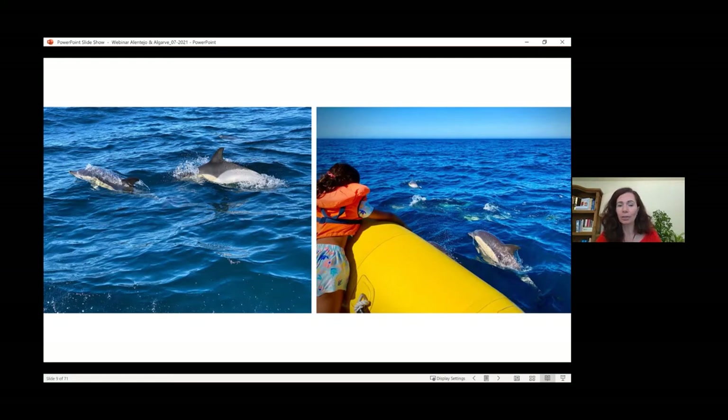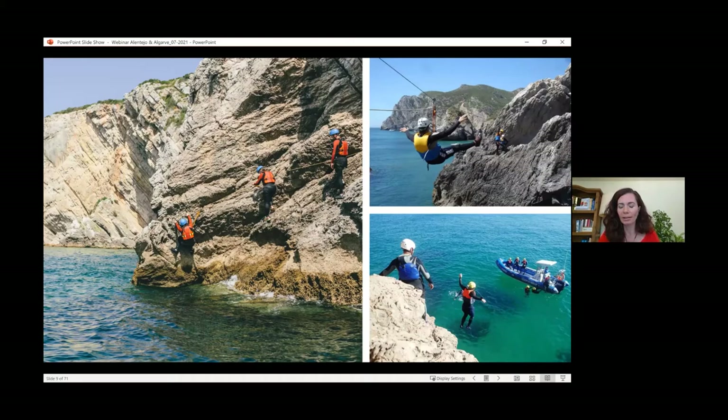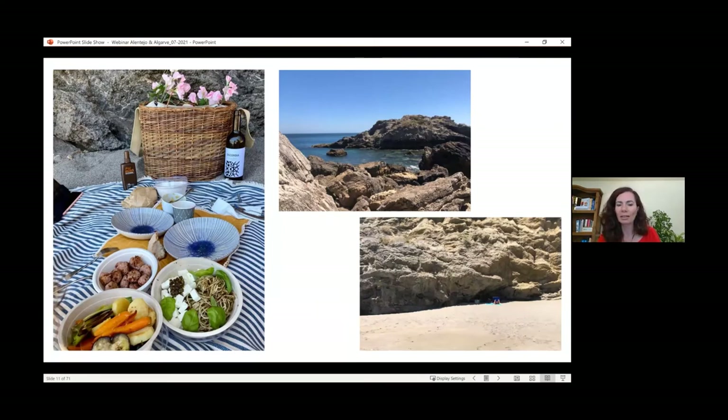Canyoning is absolutely fun to do on the Arrábida National Park coastline near the water — super fun for those who are into adrenaline-filled activities. We can organize this privately. One of our clients, a couple celebrating a special day, did a private canyoning with a special picnic set up on a secluded beach near the Sesimbra area. These are all areas very, very close to Lisbon. Many deserted and secluded beaches aren't accessible by car, but boats can get very close and prepare a lovely picnic.